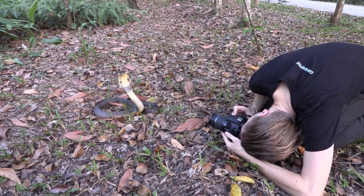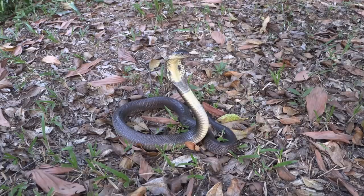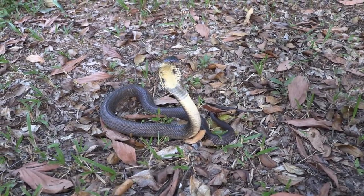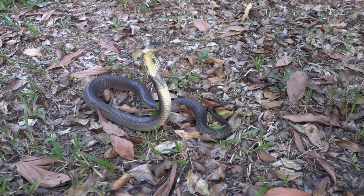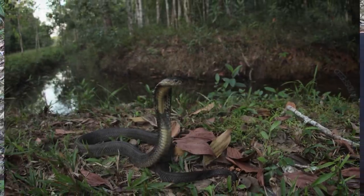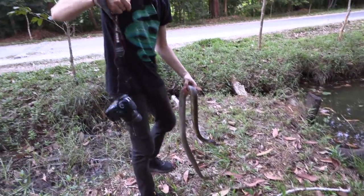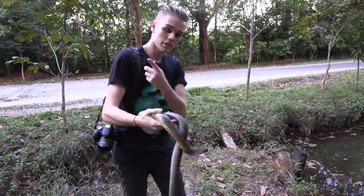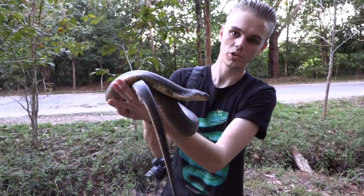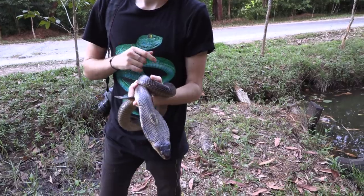Despite having previously calmed down, the snake did not take kindly to David's camera and got very defensive again — just listen to the sound it makes. After getting some photos, we're about to release it. I'm going to bring it back to where we found it on the other side of the road. It's always good to release snakes on the side of the road that you found them, so they don't just try and cross the road again.